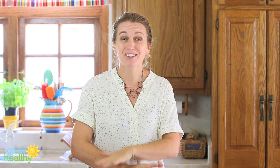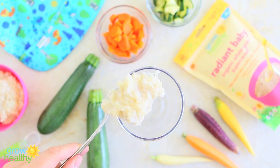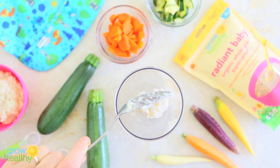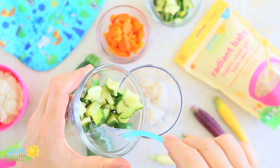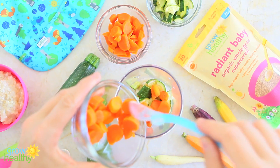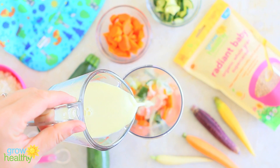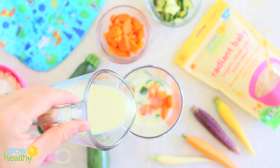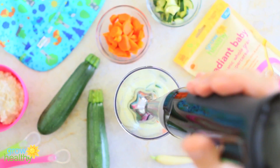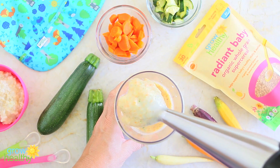When your baby is ready to enjoy chunkier food, you can start adding more ingredients, like in this zucchini and carrot brown rice. Simply mix together three-quarters of a cup of cooked Radiant Baby brown rice, half a cup of steamed zucchini, half a cup of steamed carrot, and an additional half cup of breast milk or baby formula to thin everything. Combine the ingredients and puree until smooth or until you reach the desired consistency.